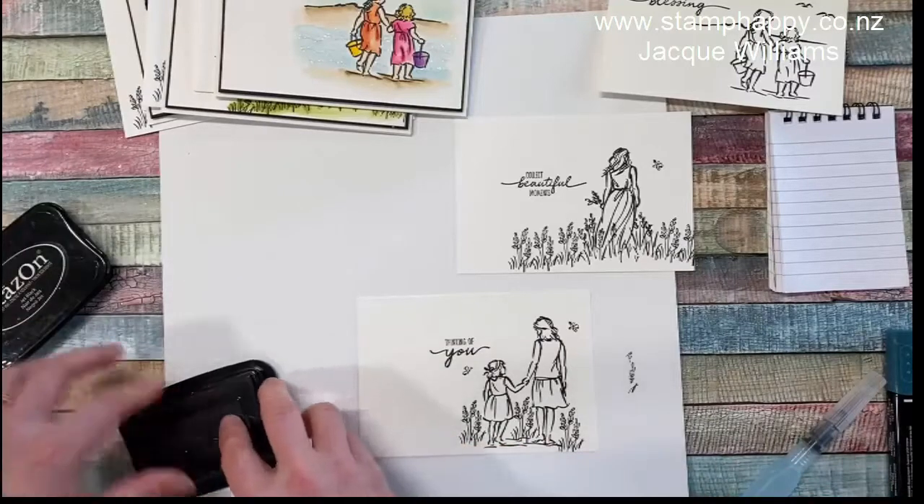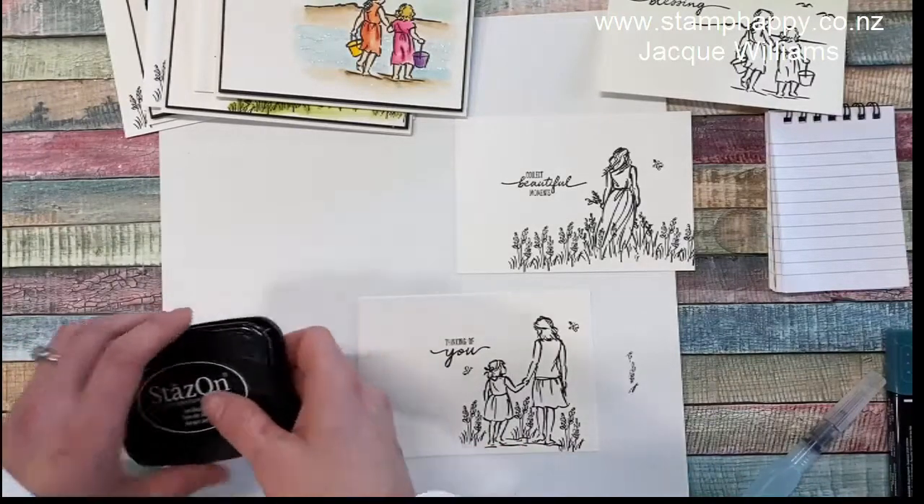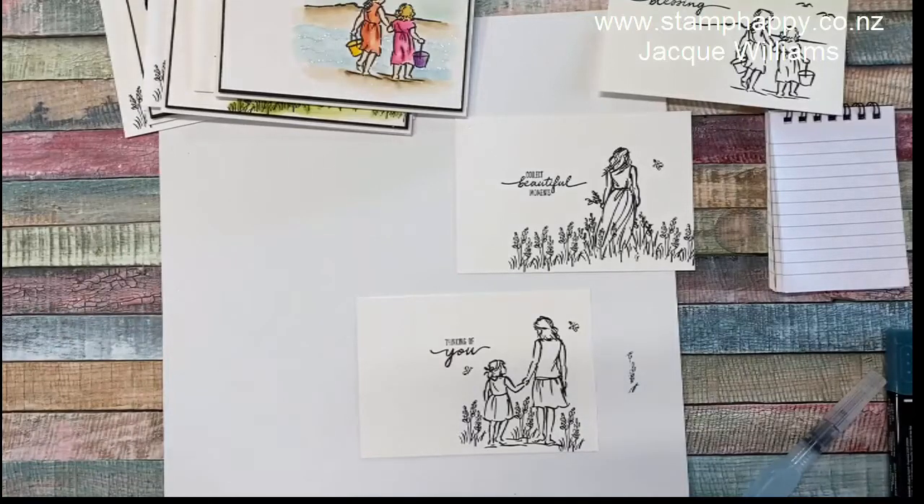That's all of our stamping — at least for the card fronts. Of course you'll want to stamp inside your card and on your envelope as well.